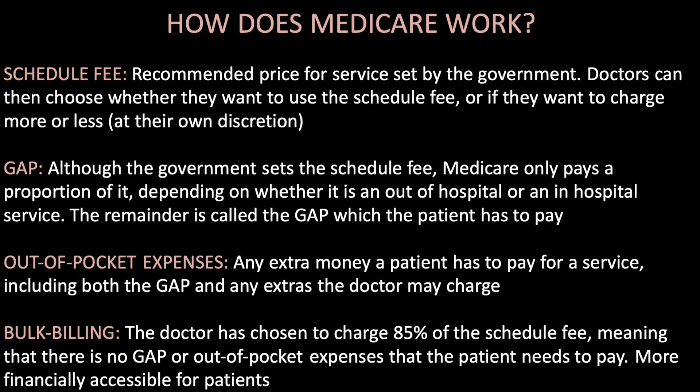How does Medicare work? We have the schedule fee — the recommended price for services as set by the government. Doctors can choose whether to use the schedule fee or charge more or less at their own discretion. We then have the gap: Medicare only pays a proportion of the schedule fee depending on whether it is an out-of-hospital or in-hospital service, and the remainder is called the gap, which the patient has to pay. Out-of-pocket expenses are any extra money a patient pays, including both the gap and any extras the doctor may charge.